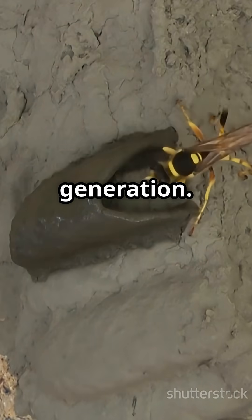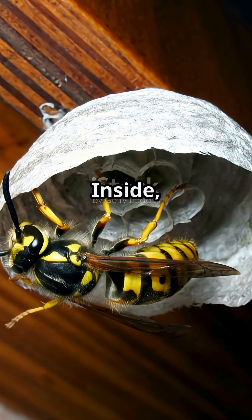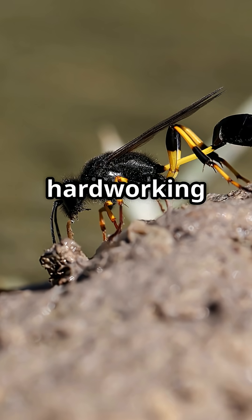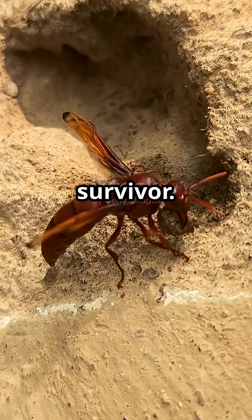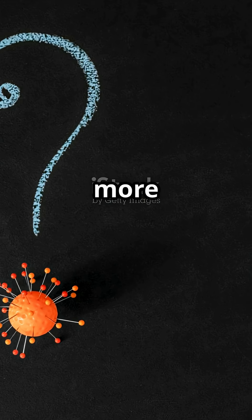So next time you spot one of those muddy tubes, take a closer look. Inside, there might be a sleepy little ninja waiting for spring, or a hard-working adult gearing up for a busy day. Mud daubers: part builder, part hunter, all survivor. Nature's got some crazy secrets, and sometimes they're hiding in plain sight. Curious about more hidden wonders? Stick around and I'll show you the wild world behind your backyard.